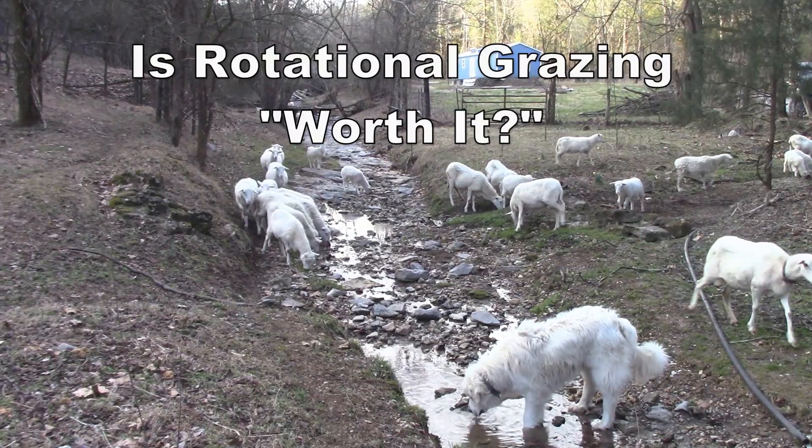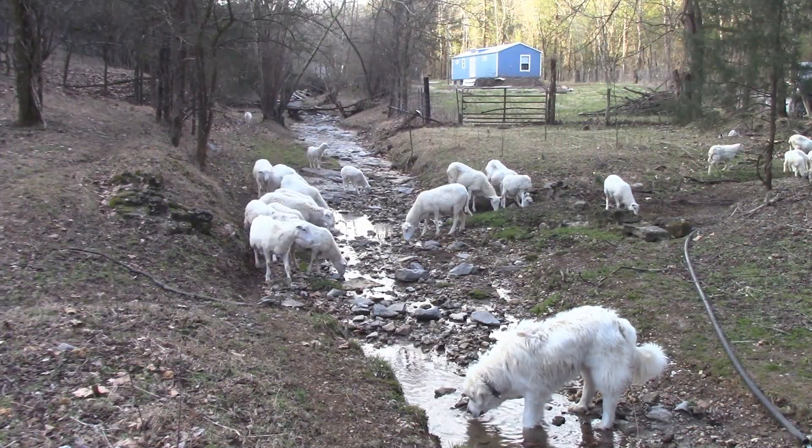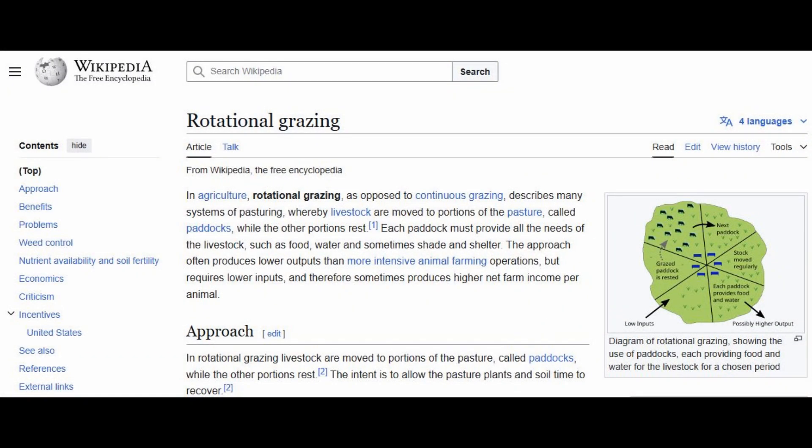A good place to start would be the article on Wikipedia, because Wikipedia is usually pretty middle of the road — on agricultural topics anyway. It also backs up with links to articles that will give more credibility. For example, it says that you've got to provide not only food but also water and shade and shelter in these paddocks. You just can't leave an animal out in the sun in the middle of summer.